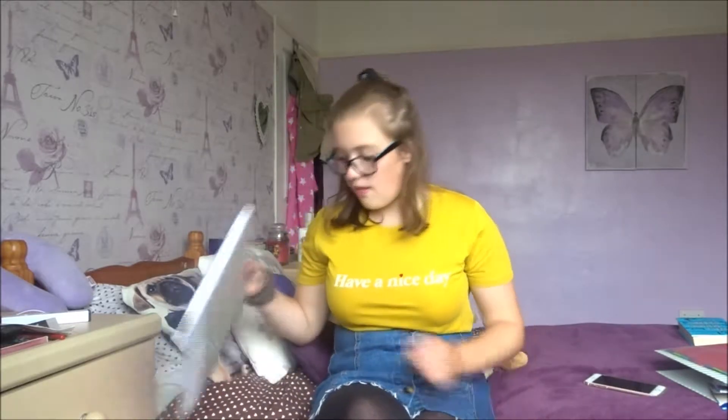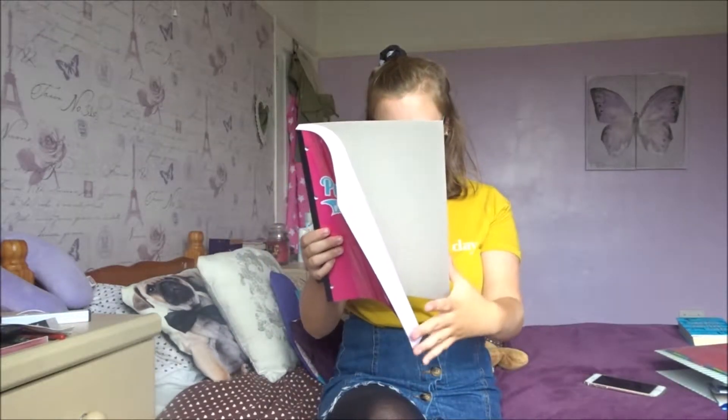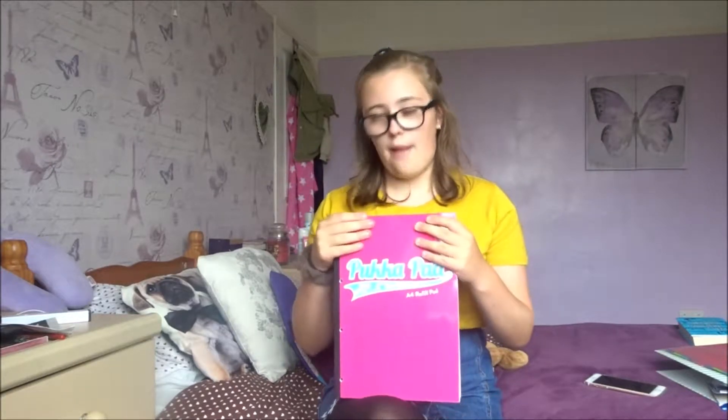Next is a massive pink Pukka Pad — I'm not really sure how you say it. It's got 400 pages in it. I'm going to be using this one for sociology or media because we do write quite a lot in those classes, so I figured get a big notebook at the beginning of the year and I'll be sorted.